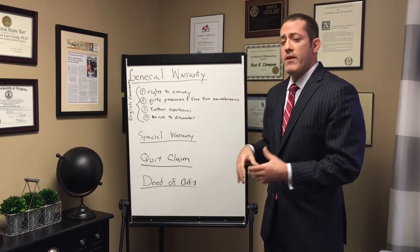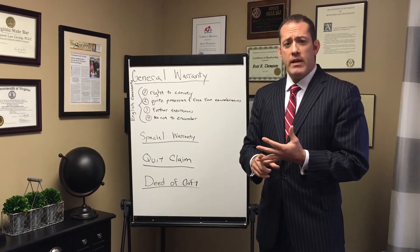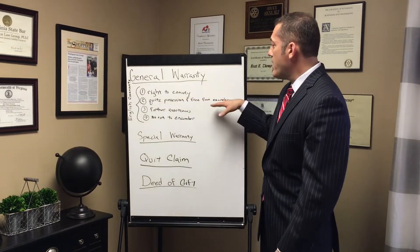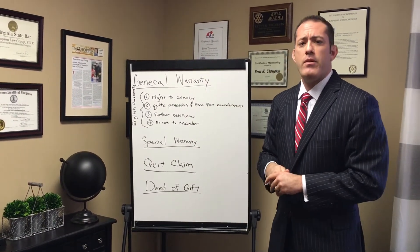Free from encumbrances covers a number of things. Encumbrances could be mortgage liens, judgment liens, easements, encroachments, or tax liens. It's saying that there are no encumbrances that would adversely affect your title ownership in the property.